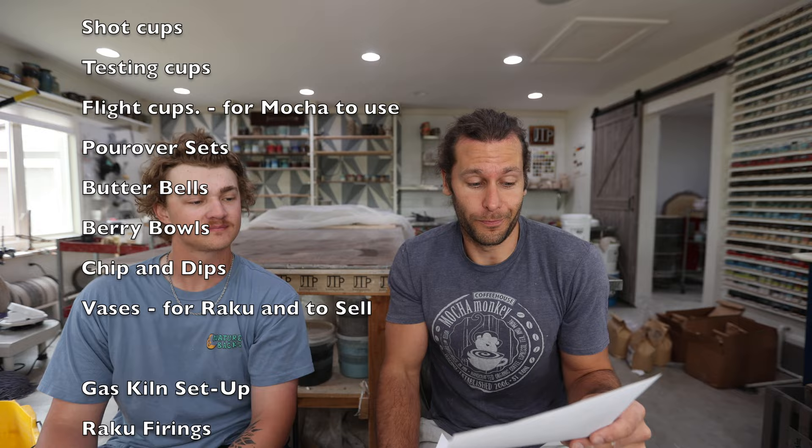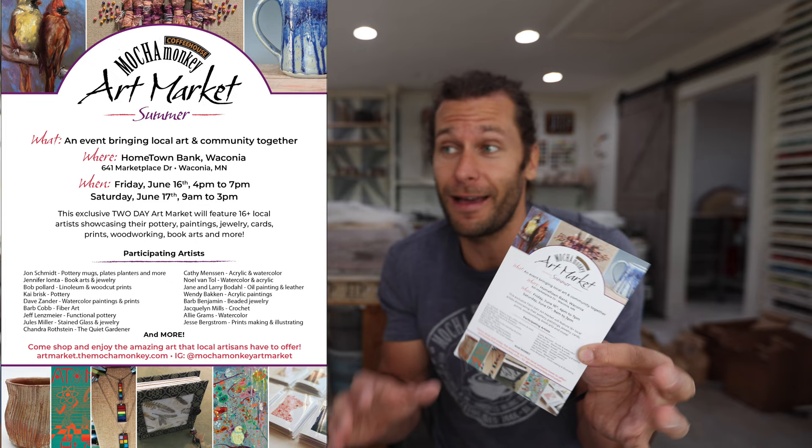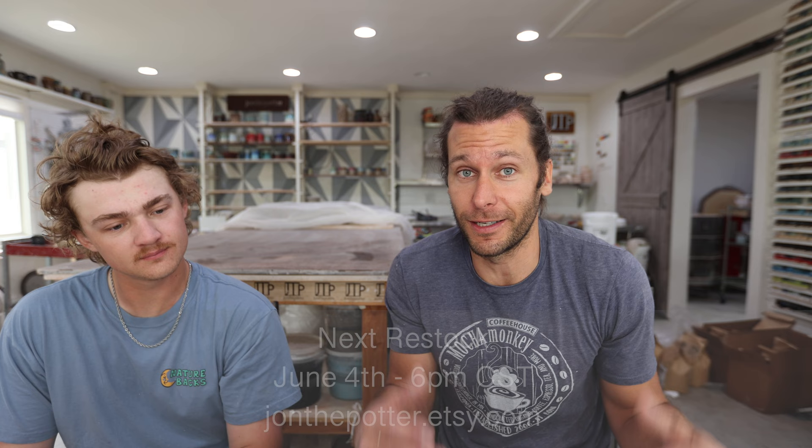Here's a list of everything we're thinking about for the rest of the year. We're going to mix up a bunch of colored clay and do some marble pots next week. Minnesota mug custom mugs. Art market — this is new: if you're local, we're doing the art market at Mocha Monkey with a bunch of artists. Kai is going to be one of the artists, along with about 20 others, on June 16th and 17th. For online buyers, we're continuing to do one restock a month with at least 100 pots in each one.